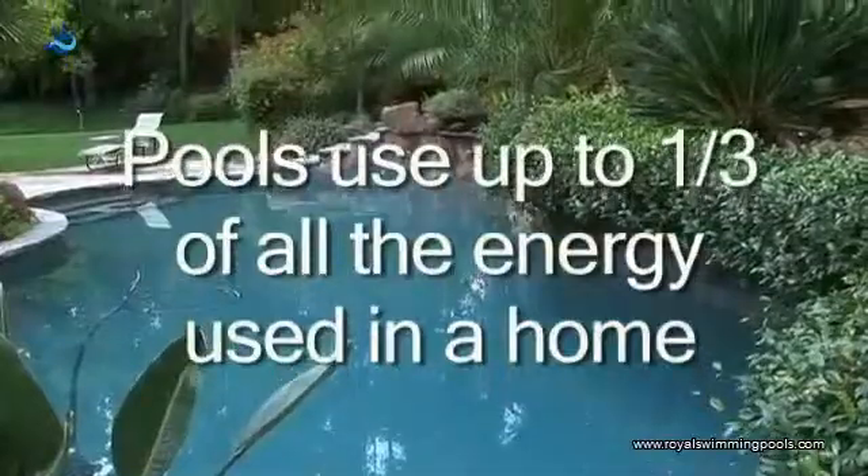Some of the new technology that we have today can reduce that by as much as 75%. With me today is Gary Fernstrom, who's an energy engineer and expert who's done a lot of research on high efficiency pool pumps.